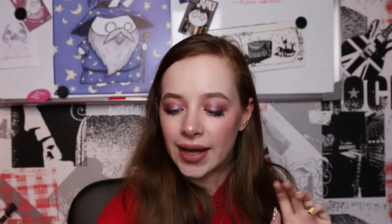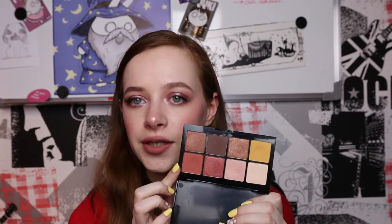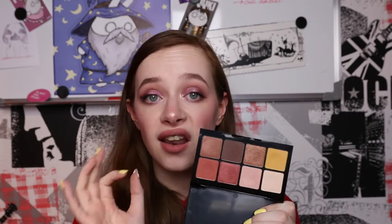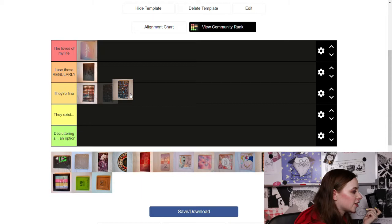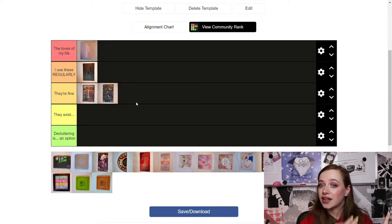Next up is my Essence x Pac-Man palette. I used to use this one a lot for an everyday look combining two specific shades — a lovely look. Besides that I don't really use it a lot, so I'm going to put it in 'They're Fine' because when I need that look, it's there for me and I like that.